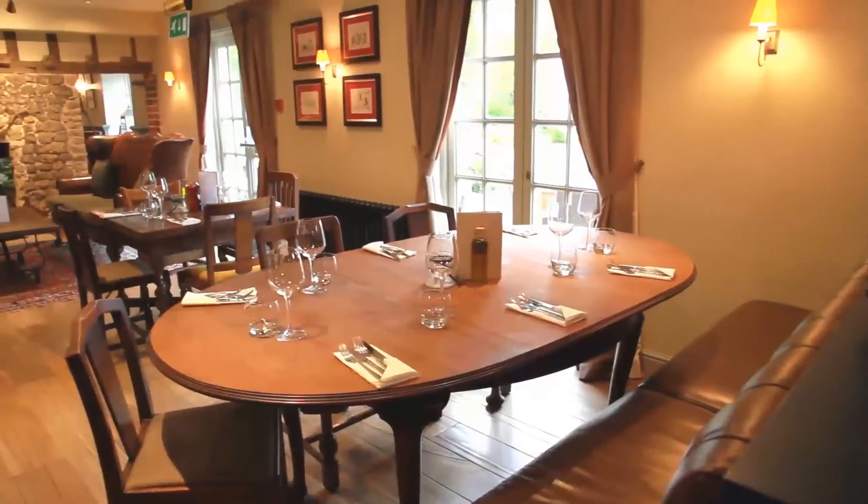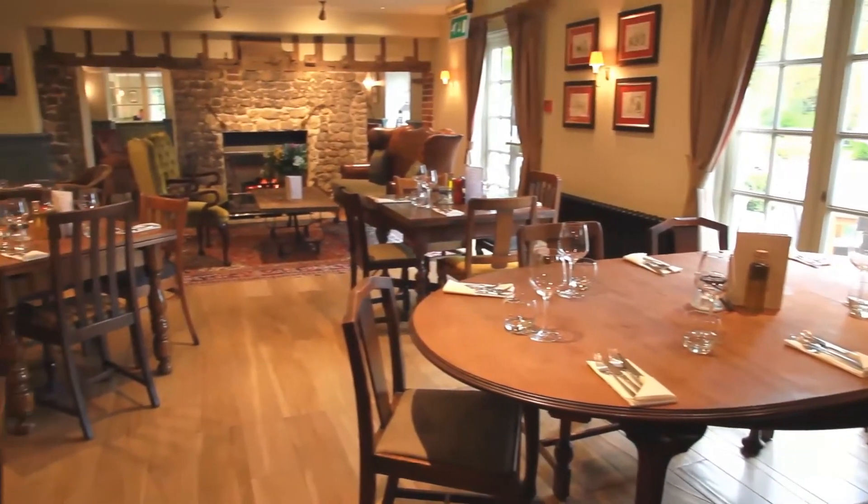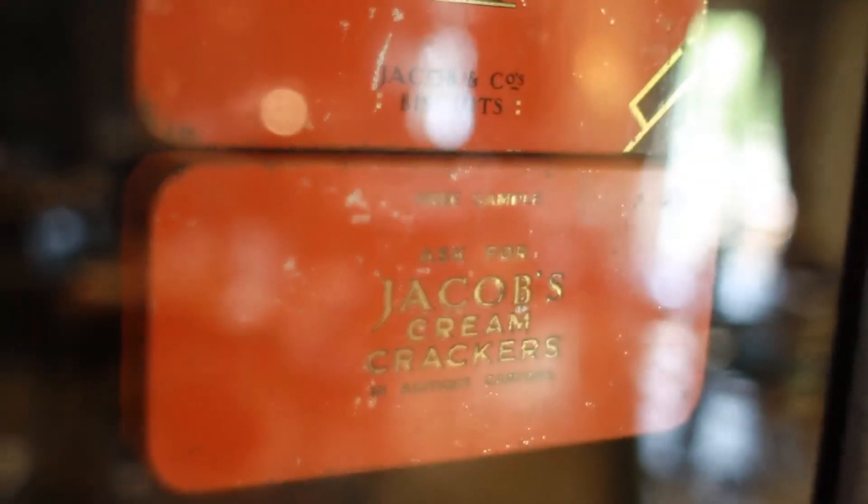We're standing in what used to be a very enclosed dining space or, as it was called back then, the restaurant. We wanted to open it out — we knocked down the walls and created a really exposed, open space with a much more light and airy feel to it.